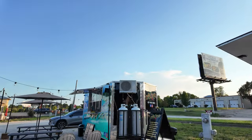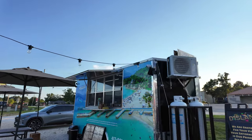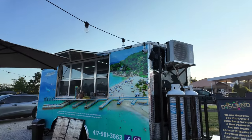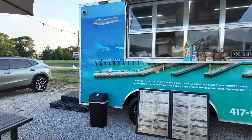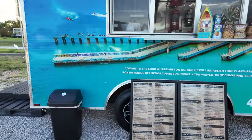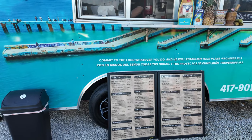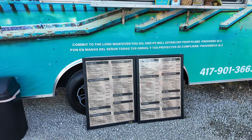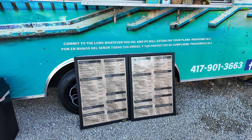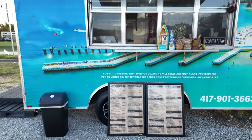Moving on, this one here says Da Island, and I think they have Caribbean-style food — maybe some jerk chicken and things of that nature. Let's see what's on their menu. Fried corn sticks, codfish fritters, sandwiches, pulled pork, cube steak, Cubano sandwich, pina coladas — a lot of good things over here as well.